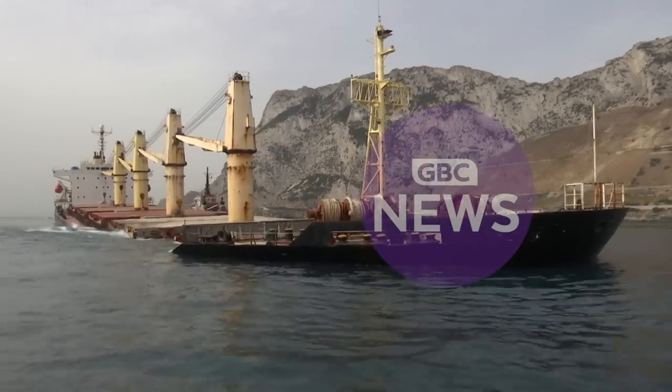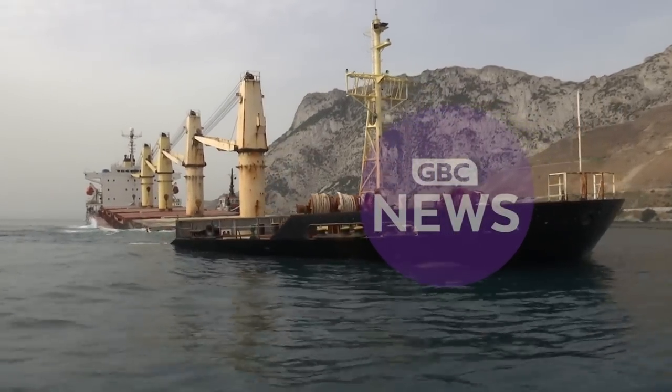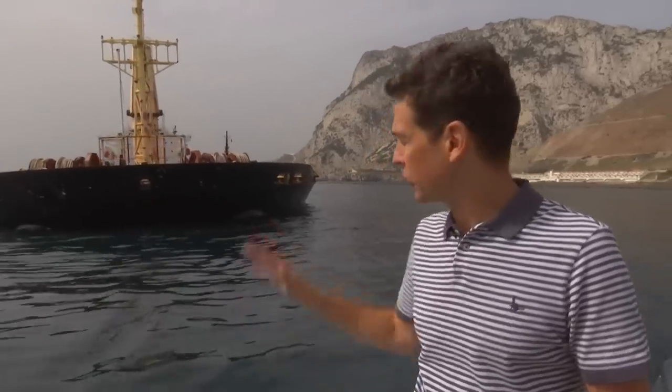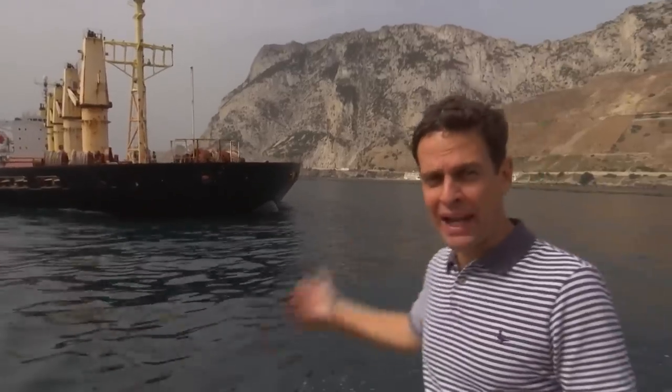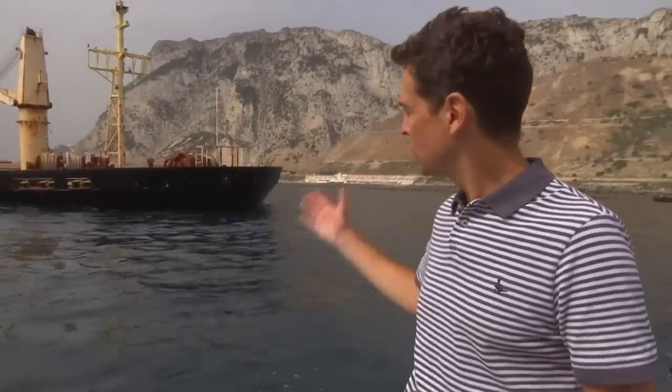We filmed this late morning when the tide was very low. We're expecting it to go up by about a metre later today, and the scenes here just off Catalan Bay are anxious ones as the authorities work out what to do next with this beached bulk carrier.